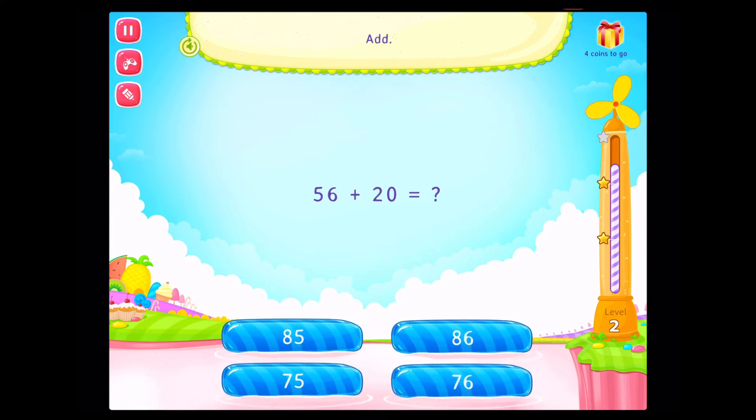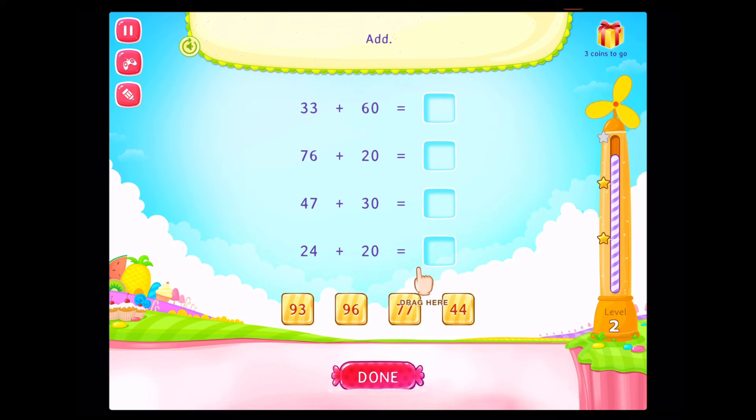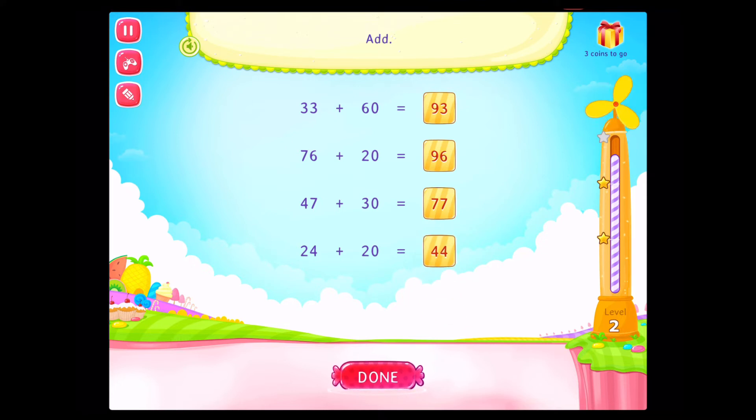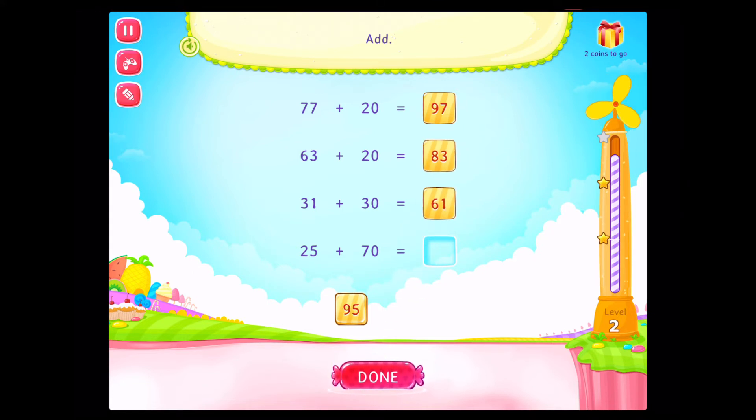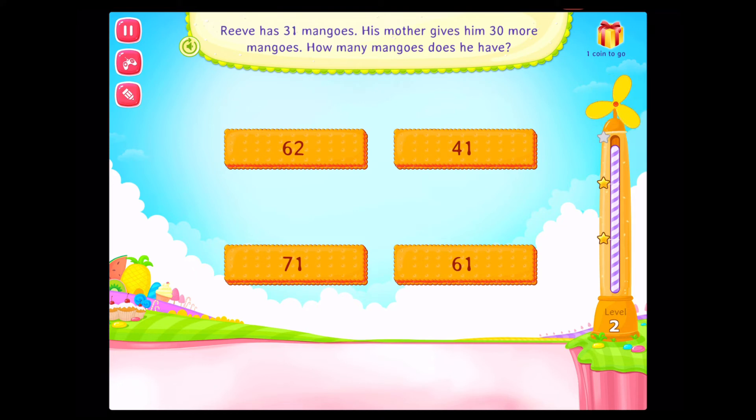Add. On a roll! Add. Add. Fantastic! Add. Add. Add the tens and ones to find the sum. 30 more mangoes. How many mangoes does he have? Fantastic!